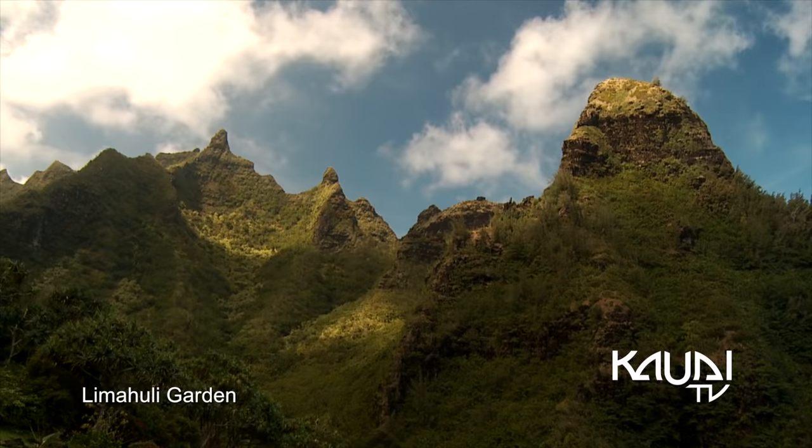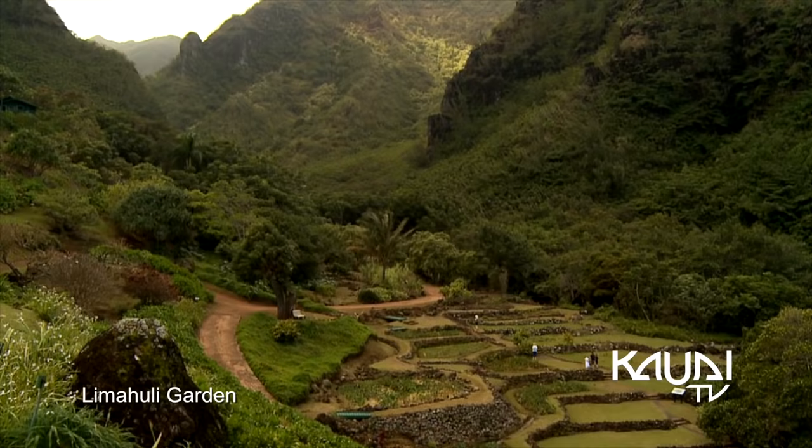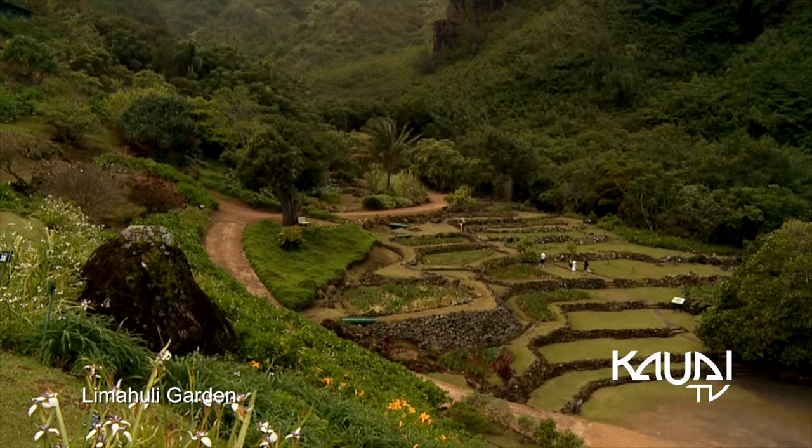Nestled along the concluding roadway, the pristine Limahuli Valley and Stream are where many of the original Native Hawaiians settled.